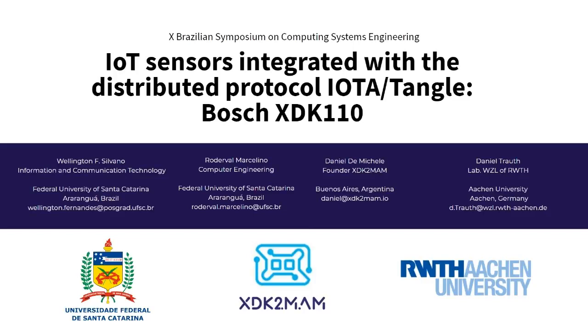My name is Wellington. I will present the article entitled IoT Sensory Integrated with Distributed Protocol IOTA Tangle, Port XGK and Hangar 10 Use Case.